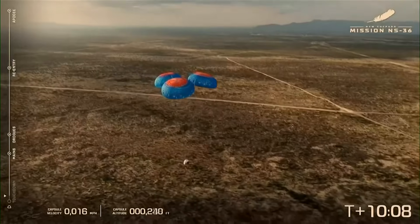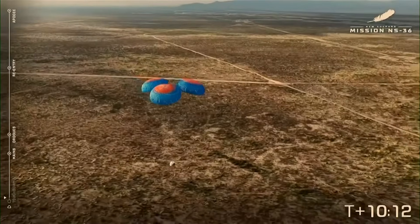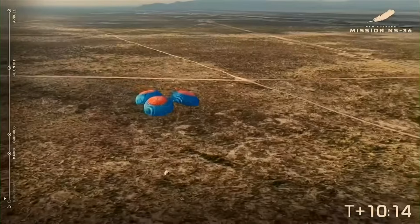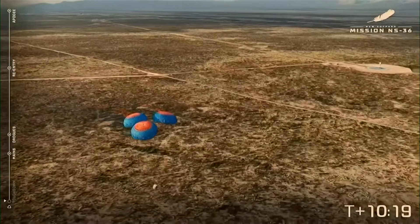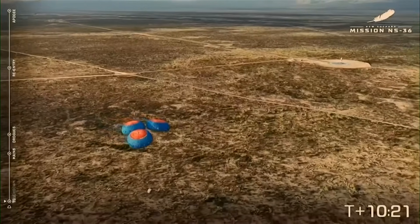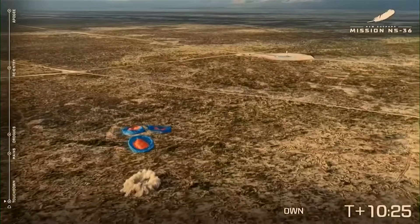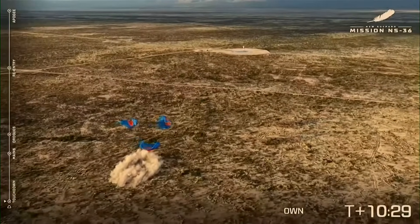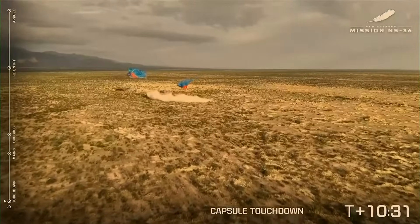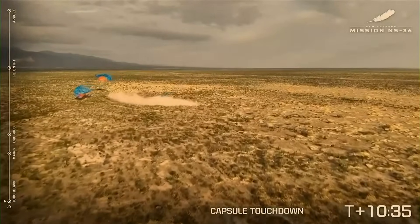Getting a little audio from our astronauts. Touchdown. Capsule touchdown — and we have touchdown. Welcome back, Space Nomads. Auto-safing start. Welcome home, NS-36. Always incredible to see — a great, easy touchdown for our New Shepard crew capsule.